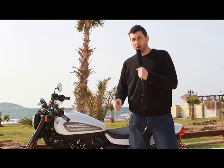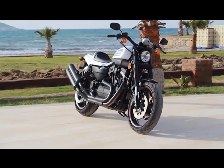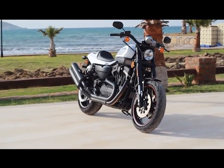Bugün iyi bir motor var yanımızda: Harley-Davidson XR1200X. Alaçatı'dayız. Fırtıla diye bir misafirimiz var. Has Otomotiv İzmir'den geliyor.